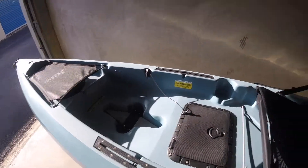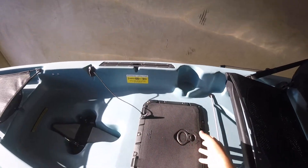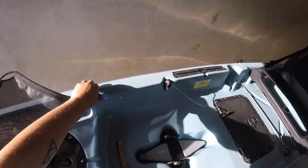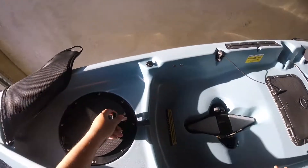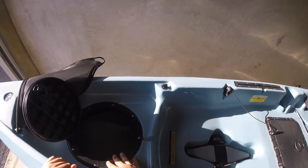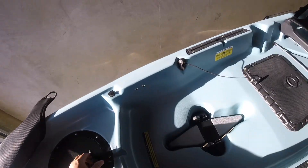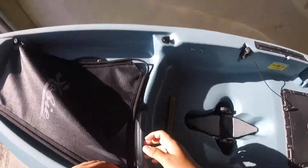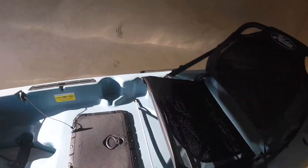It does come with a circle hatch here — I got it switched out with the square hatch. I actually got the circle hatch put in up front; I'm mostly going to use that to put a battery in there because I'm gonna get a fish finder installed. I like the concept of it — it looks way better compared to the Outback.